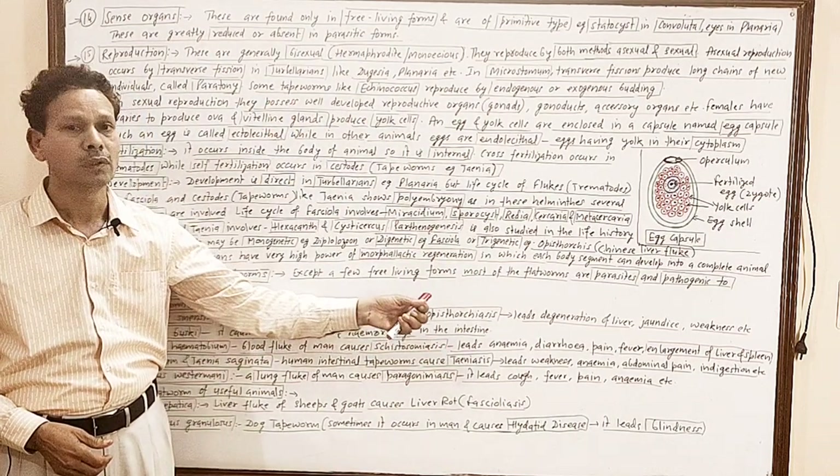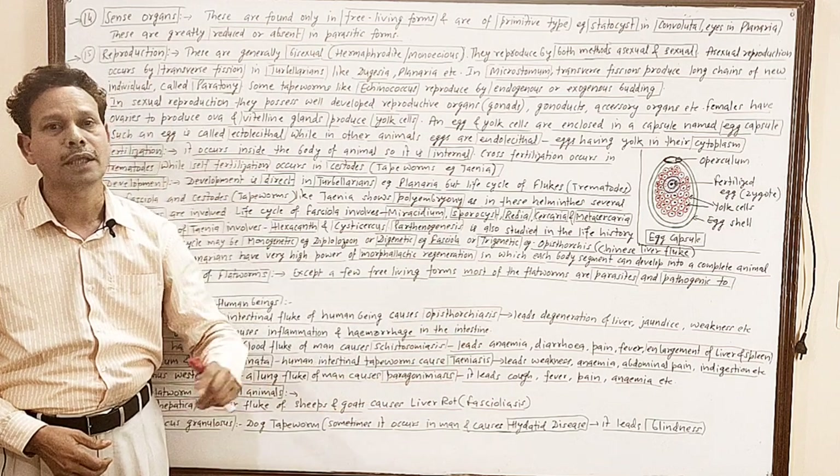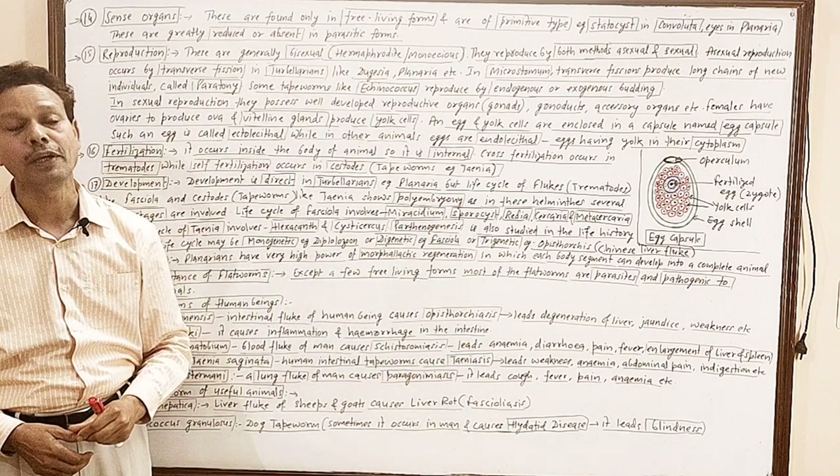Dear students, note down: the PDF file of all these notes has been uploaded in the description of the video lecture.